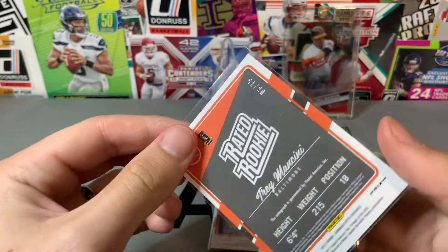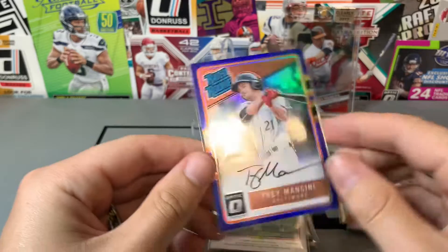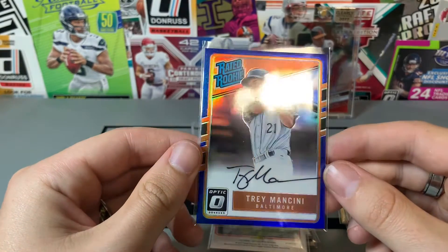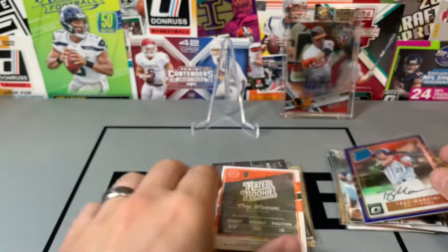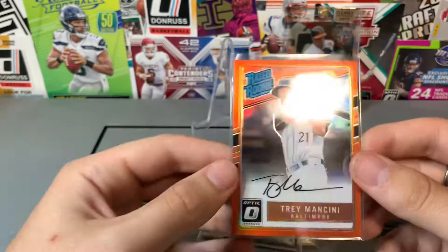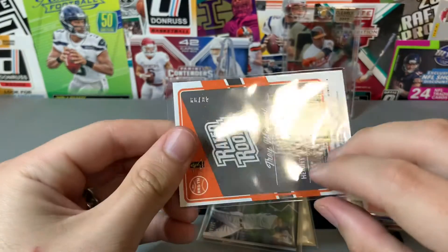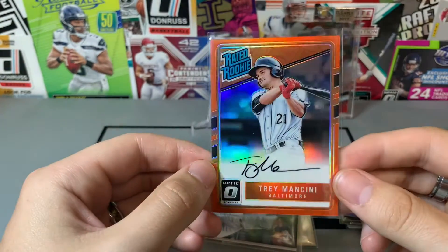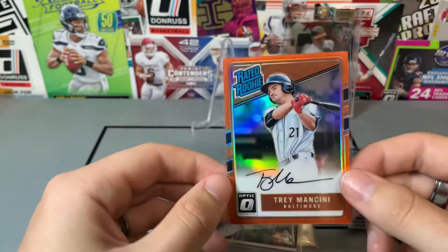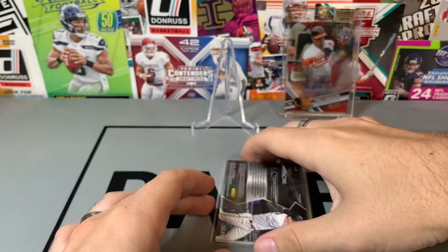We've got a little bit of a theme going on here — Trey Mancini out of 75. This was a five dollar card, selling for $15 to $20. Oh my gosh, it's Trey Mancini again — this is the orange out of 99. Got this for another five bucks, also selling for $15 to $20.